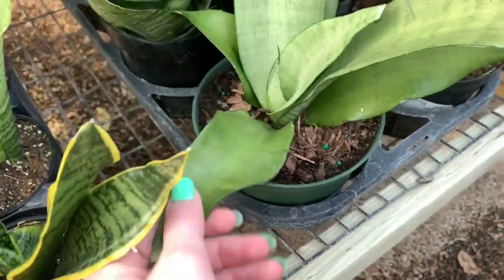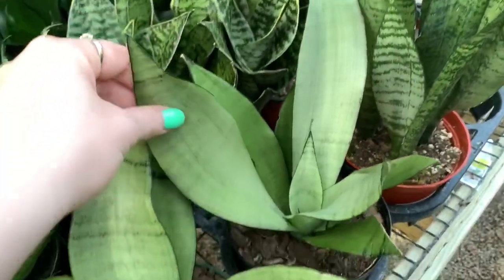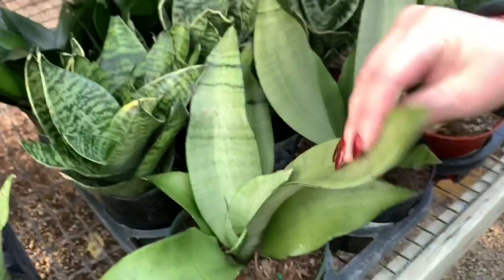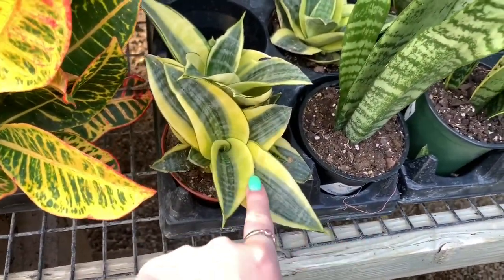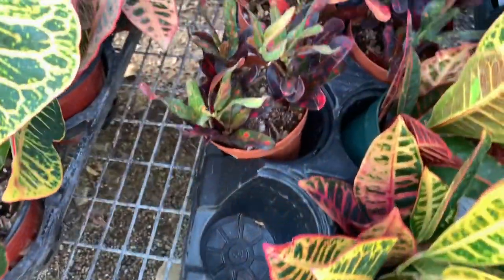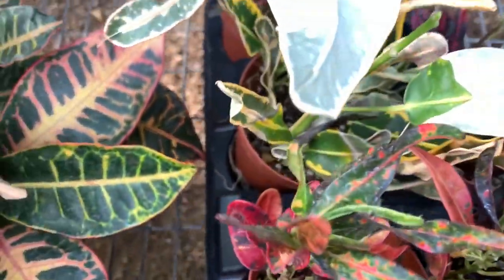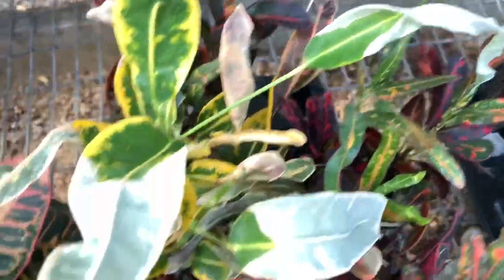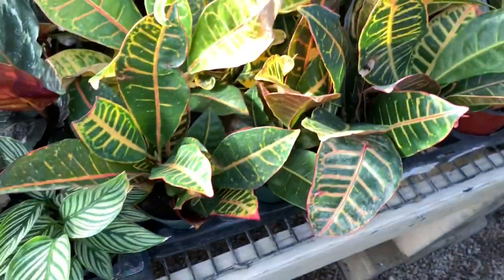This is Sansevieria moonshine, which is a sansevieria I have thought about getting, but I mean, I think sansevierias are kind of boring — don't at me, sorry. These ones are also cute. I have one of these somewhere in my house, I think. And we have crotons, which if you know me, you know they are not my favorite, but whatever's happening here with this fungus looks super cool. So if crotons looked like that naturally, then yes, I would be here for it.